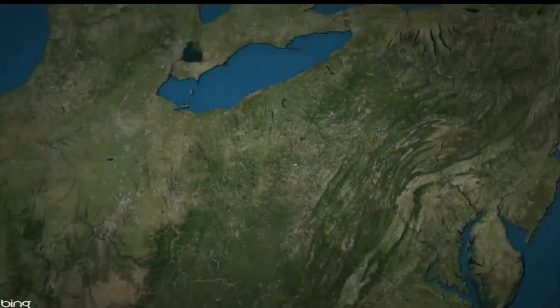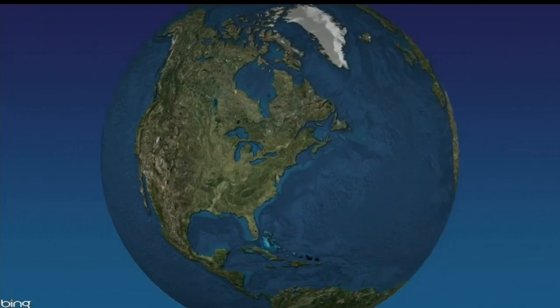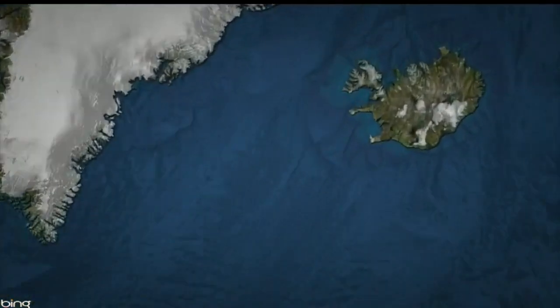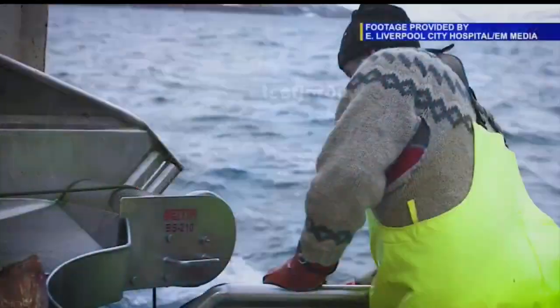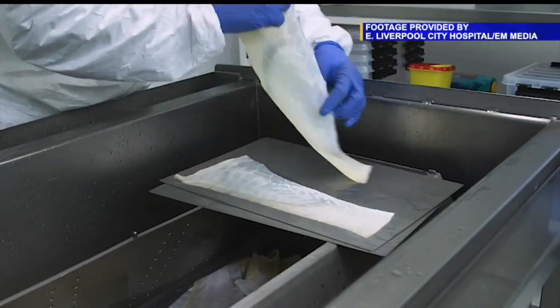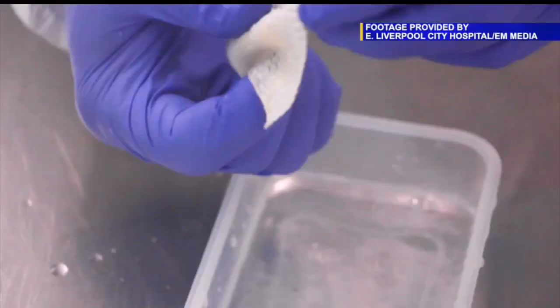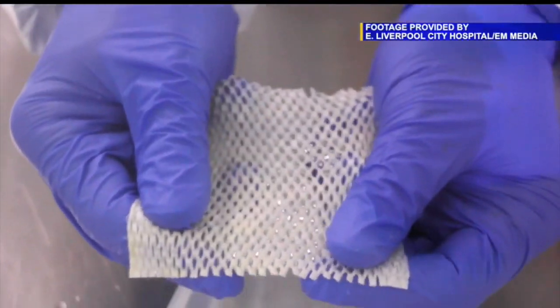The fish skin comes to East Liverpool from thousands of miles away. A team from the hospital just traveled to the western fjords of Iceland to see how this treatment is made, starting with North Atlantic cod caught in the icy waters. The skin is removed as the fish is processed for food, then treated in a lab and used to help patients like Diane Simmons. She says: 'I hope that this allows me to be able to wear socks and hose again and to be able to live a normal life.'